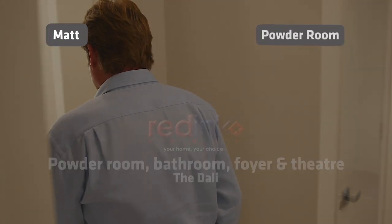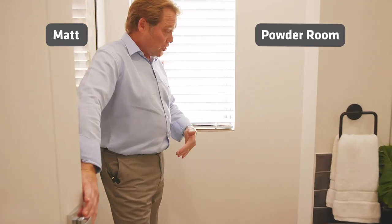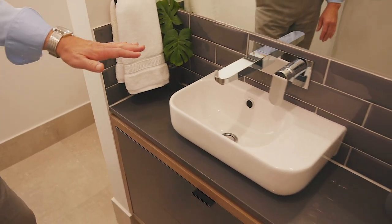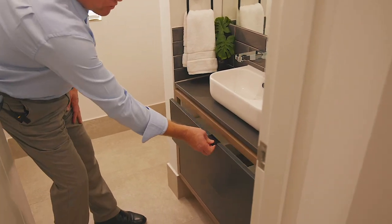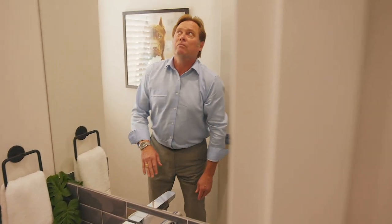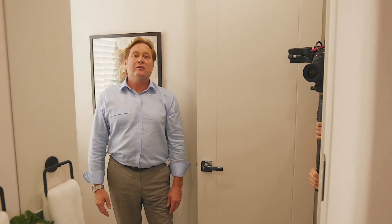Off to my left, powder room. So toilet around the wall, that'll give you privacy. And of course, basin, stone tops, and drawers. Look at that, excellent. Big mirror, so the girls will like that.